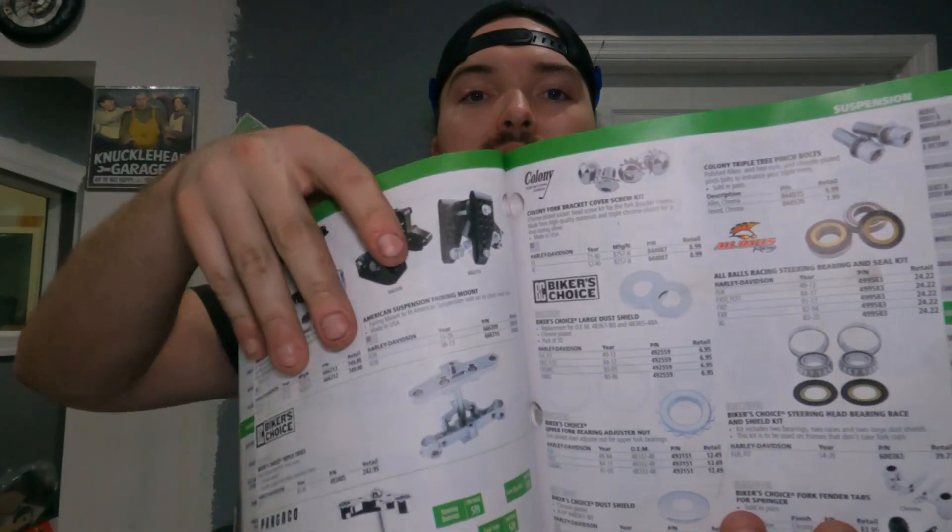A couple things you need to understand if you want to do a big wheel bagger. First thing: the difference between having a Street Glide, a Road Glide, and a Road King. Most of the parts for the big wheel kits are interchangeable, but there are a few things specific to the Road Glide. If you're going with the American Suspension bolt-on neck kit, you need to get a fairing mount for that bolt-on neck kit because it's specific to their product — retails at $350.